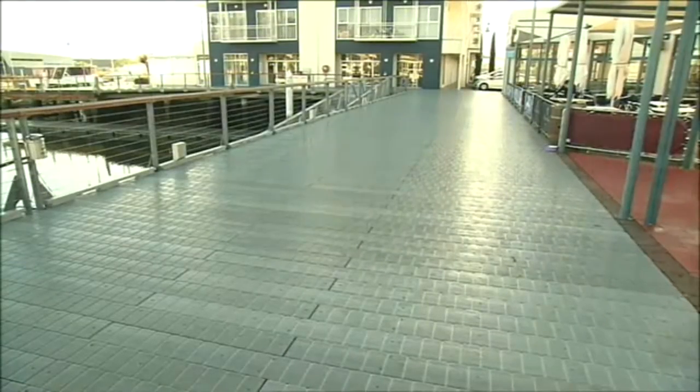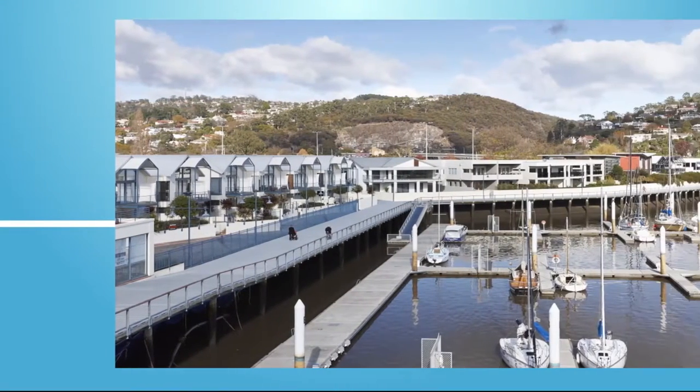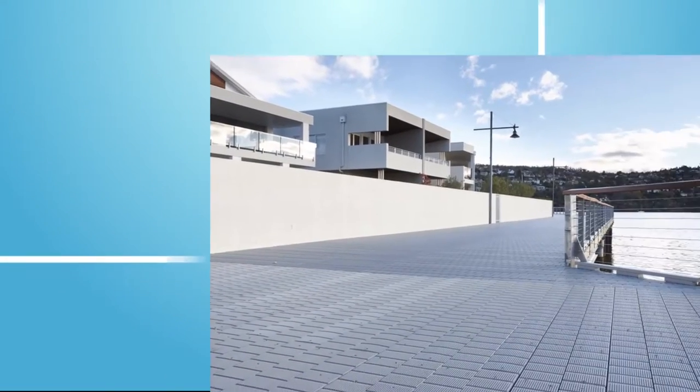Recycled plastic decking is perfect in a harsh environment such as this. As it's resistant to moisture and microorganisms, it'll cope with rain, snow, heat and salt water with ease.